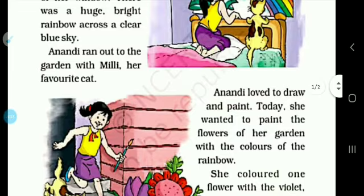Anandi loves to draw and paint. Anandi loves drawing and painting. It is really beautiful. Today, she wants to paint the flowers of her garden with the colors of the rainbow.